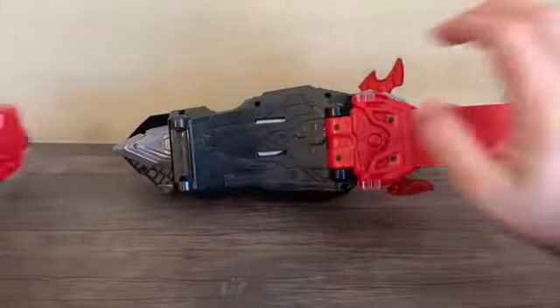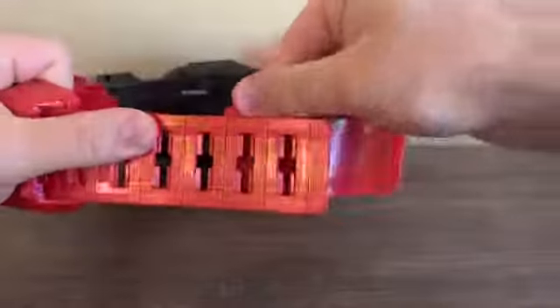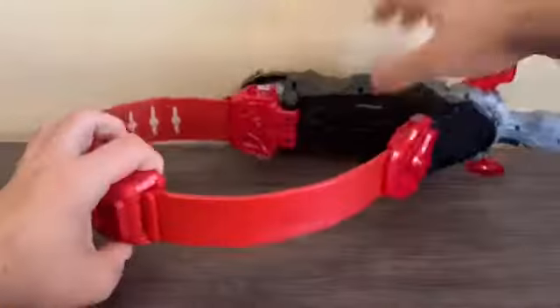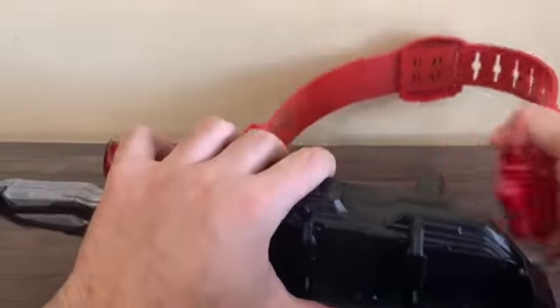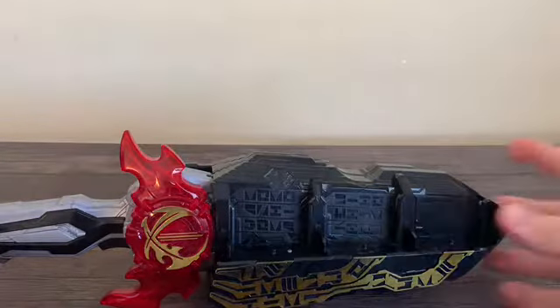Now for how the belt assembly works: put the right strap on the right, put the left strap on the left, and make sure before you put it all together you put the belt stopper on first over these two bits. There's the Sword Driver all assembled - though for future reviews I'll just leave the belt straps off.